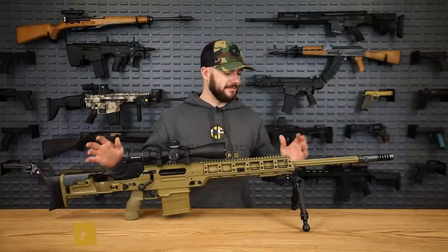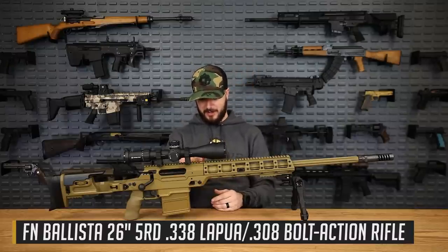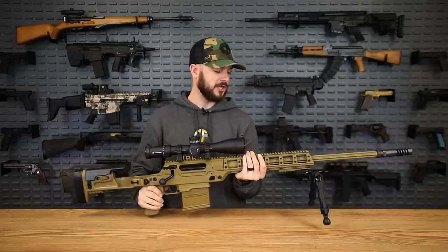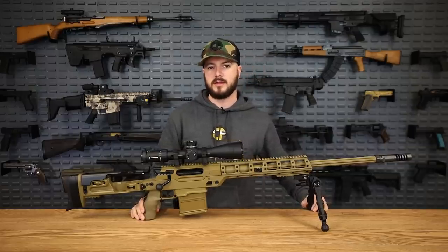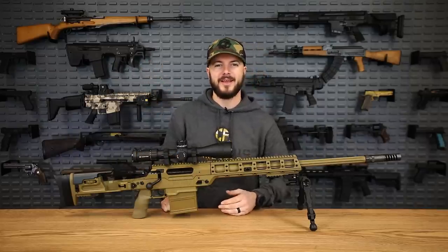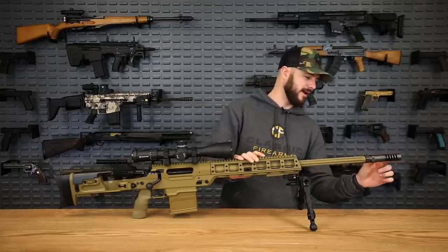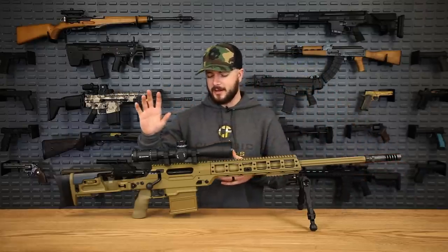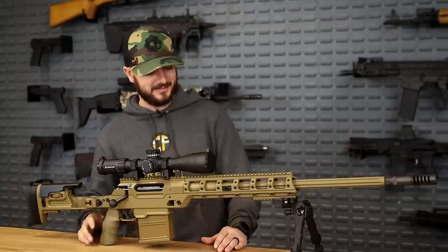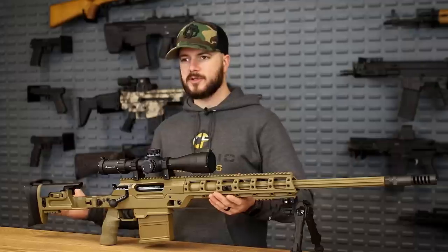Let's talk about the FN Ballista — their long-range precision shooter. It's a modular platform designed to shoot different calibers: 7.62x51, .300 Win Mag, and .338 Lapua. This one is chambered in .338 Lapua but comes with a .308 conversion kit included in the package, so you can save money and train with .308. Up front with the brake, it is ported — a super easy gun to shoot. I've got it matched up with an AccuTac bipod. FN actually made all the colors match in FDE.